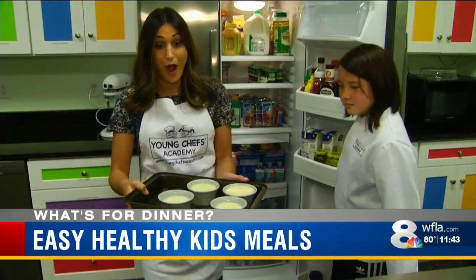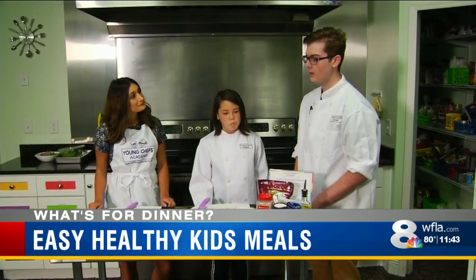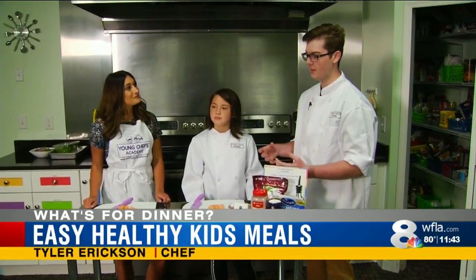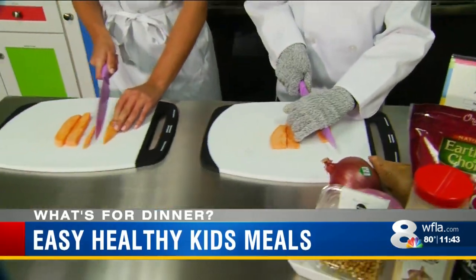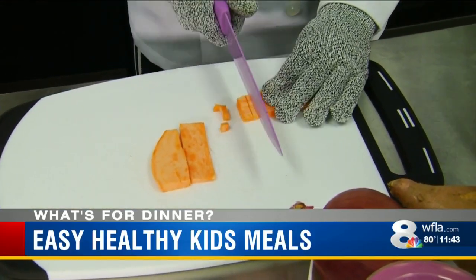There are tons of easy and healthy recipes kids can make all on their own. We're starting off with a sweet potato and arugula salad. It's a little bit of a healthy alternative to a salad with ranch dressing or anything high in calories. So right now we're going to go ahead and start prepping our sweet potatoes — we're going to be doing a matchstick julienne cut, and then we're going to go ahead and dice it from there, turning it to the side.